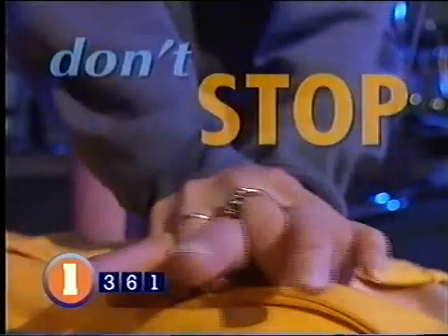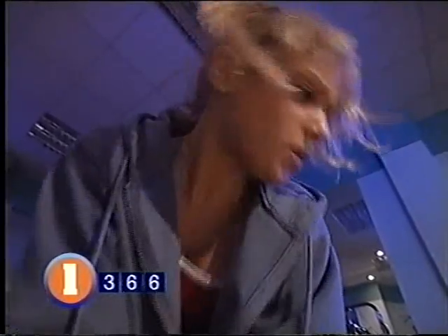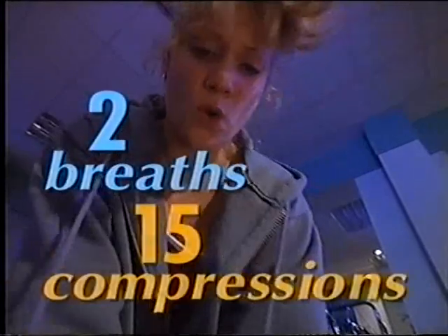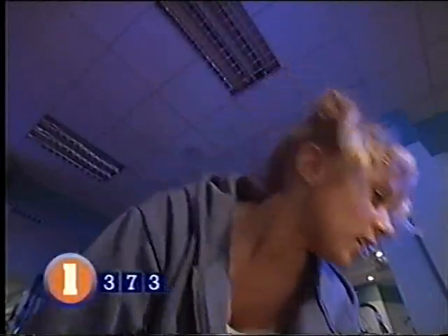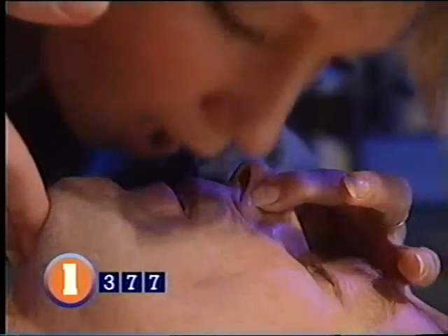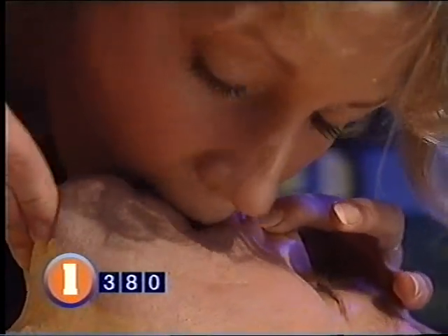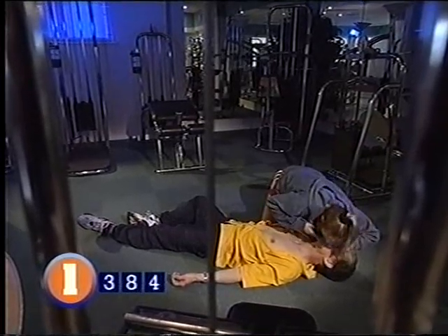Once you've started resuscitation, don't stop until the paramedics arrive and take over. It'll be hard work, so if someone else is with you, take turns to repeat the cycle of two breaths to 15 compressions. Only interrupt the cycle if you see signs of life, but don't expect a miracle. If the heart has stopped, you simply won't be able to restart it — only the professionals can do that with a defibrillator. You're buying the casualty time until the ambulance arrives.